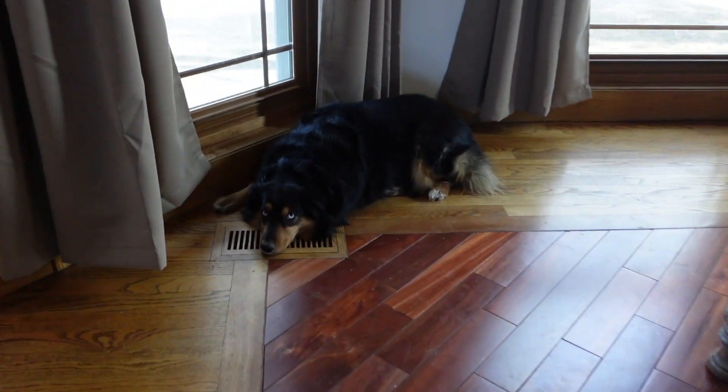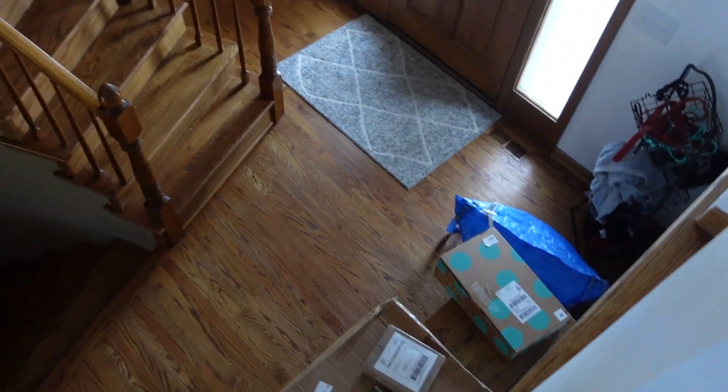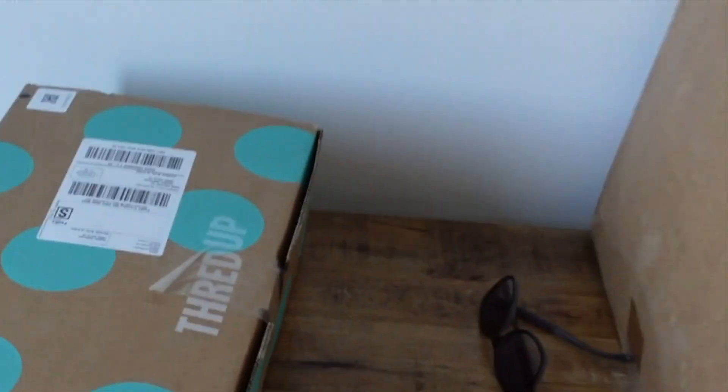Hi Ellie, are you watching out the window? She is - she's watching for something. I got a ThredUp box delivered today, it's right down there so I'm gonna grab it and we're gonna open it and see what's in there. I think it's a designer box because I think I ordered one recently. Sometimes it says something on the side but I don't see anything, so we'll just take it back upstairs.